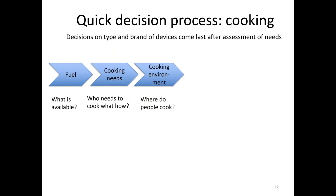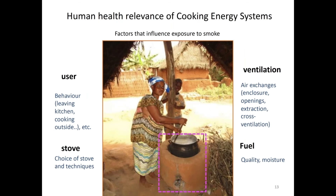If we look at the cooking environment — where do people cook? — there are many factors influencing human health and so-called clean cooking energy systems. It's the stove, the type and choice of stove and techniques, how to prepare the fuel. If it's moist fuel, the stove will smoke even if it's a so-called clean stove. User behavior is important — if people leave the kitchen and cook outside with good ventilation, all the air exchanges matter. Cross ventilation, openings, all these things matter — not only the stove.